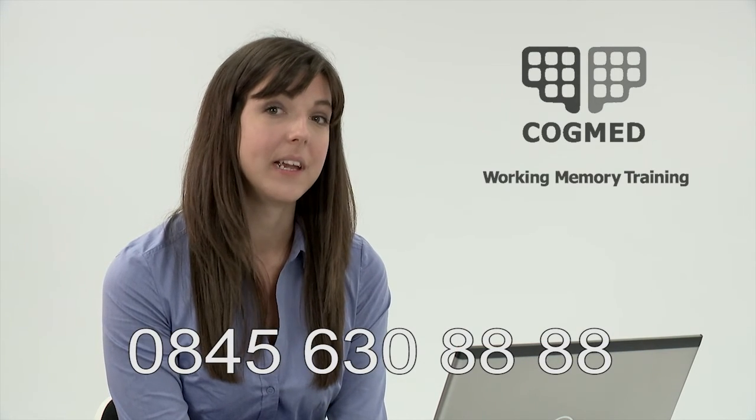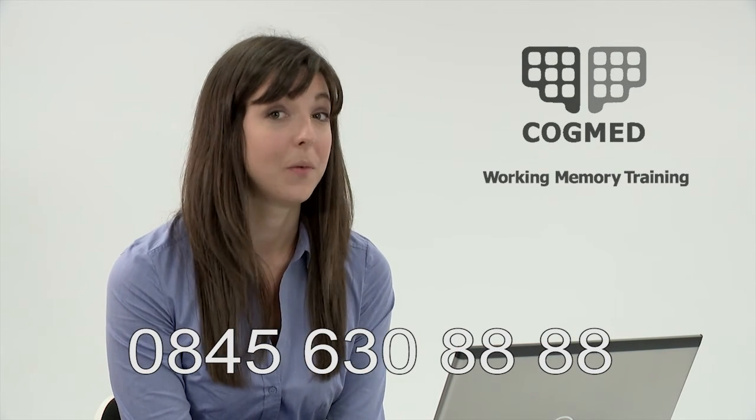If you'd like to order Cogmed, you can do so by going to our website and downloading an order form. Just go to www.cogmed.uk.com and you'll be able to download an order form from there. Or you can contact customer services on 0845 630 8888.